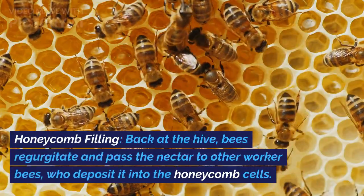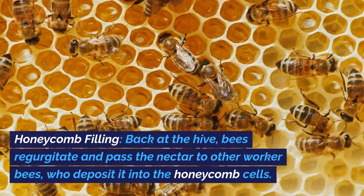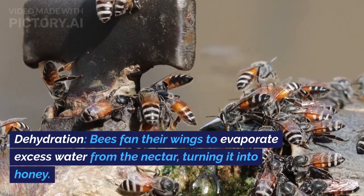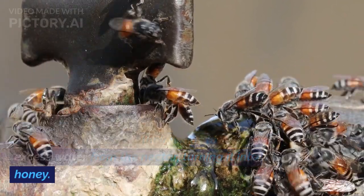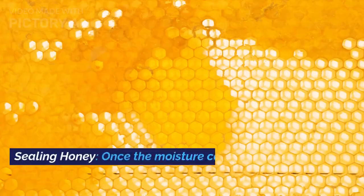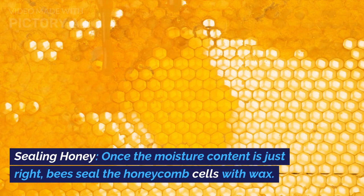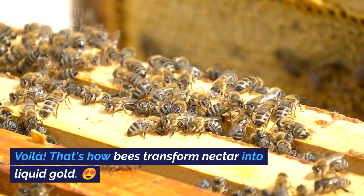Honeycomb Filling: back at the hive, bees regurgitate and pass the nectar to other worker bees, who deposit it into the honeycomb cells. Dehydration: bees fan their wings to evaporate excess water from the nectar, turning it into honey. Sealing Honey: once the moisture content is just right, bees seal the honeycomb cells with wax. That's how bees transform nectar into liquid gold.